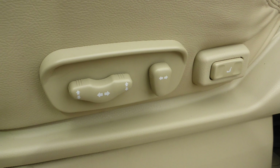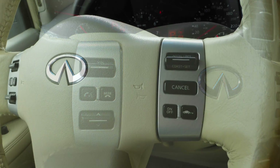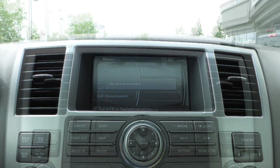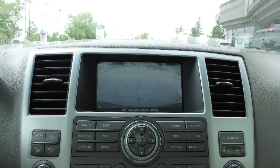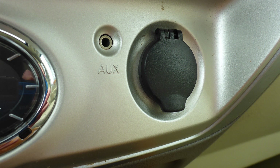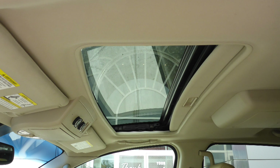Power adjustable seats with lumbar adjust, a universal garage door opener, steering wheel mounted audio controls with cruise control, a touch screen media center with AM and FM radio, Sirius satellite radio, Uconnect voice command with Bluetooth, a rear backup camera, GPS navigation, an MP3 input jack, a 12 volt power outlet, a rear entertainment screen, and a powered sunroof.